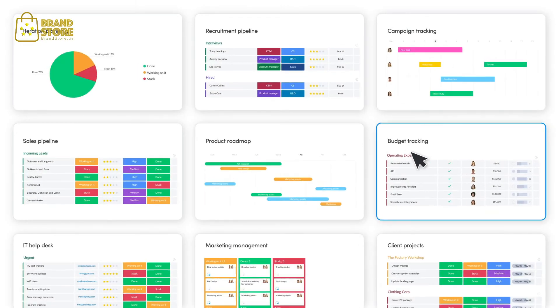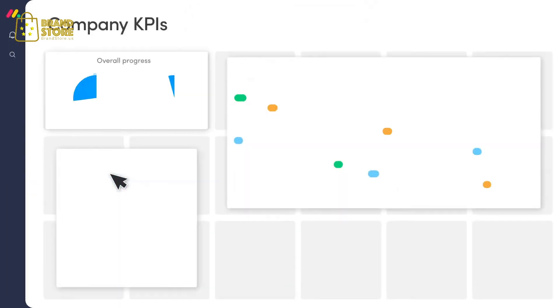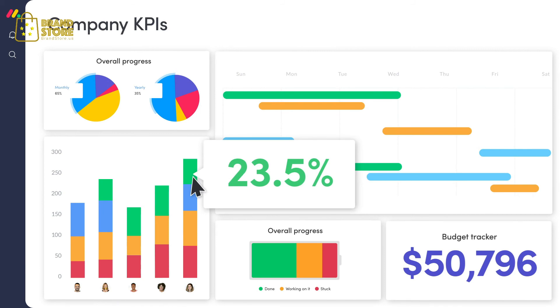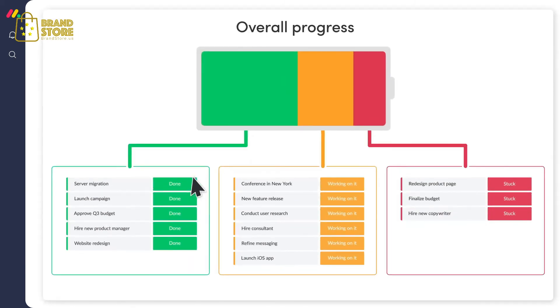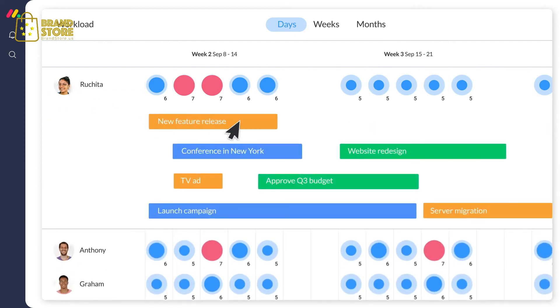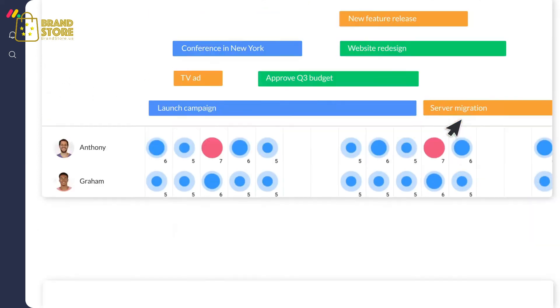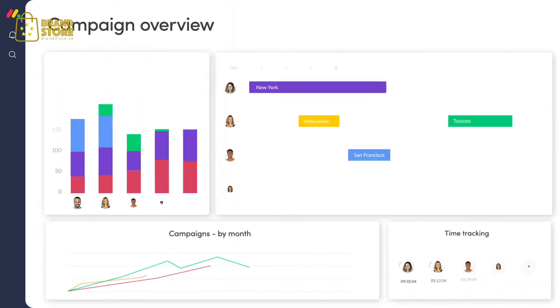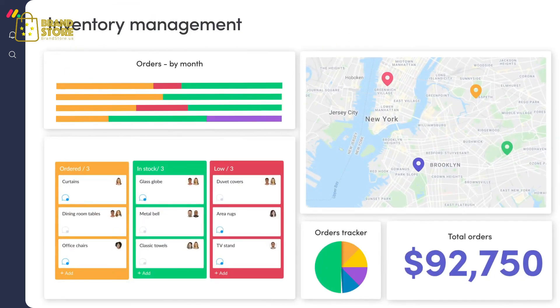Dashboards show you the bigger picture, providing you with key insights across all projects and teams so you can make decisions based on data, not guesses. See the progress of major projects, spot bottlenecks within departments, or grow a llama farm that shows the status of your projects. Track budgets, profitability, pipelines, or any metric your team measures for success.